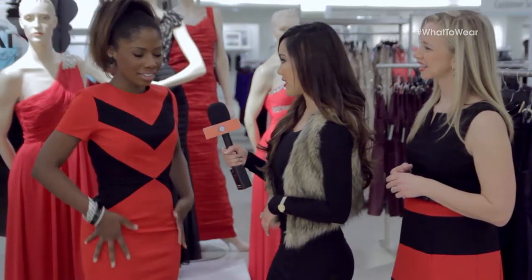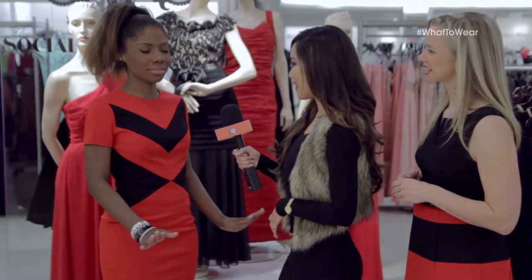Leah, this is sexy but also sophisticated. Very chic. What do you think about it? I love this dress. I like how it fits — it fits on top, it fits on the bottom. It creates curves. It's a really good dress.